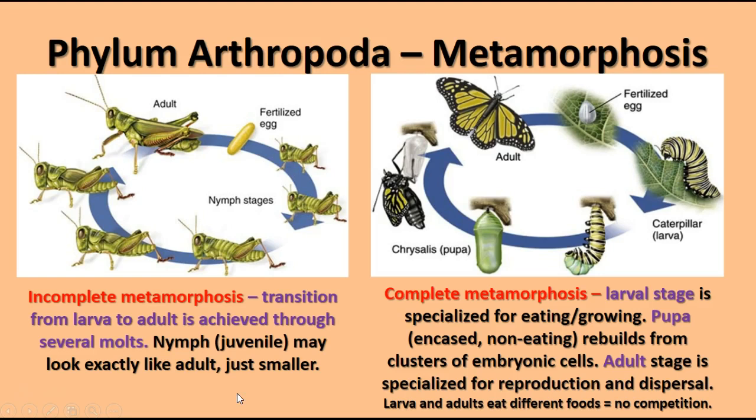In terms of metamorphosis and life cycle, insects can take two different pathways. Some insects like grasshoppers and crickets go through incomplete metamorphosis — the egg hatches into a small copy of the adult called a nymph, which goes through several molting stages until reaching full adult size. Complete metamorphosis starts with a fertilized egg that hatches into a larva specialized for feeding and growth. Once full size, the larva pupates, and within the pupa, embryonic cells rearrange into the adult body — the sexual reproduction and dispersal phase of the life cycle.